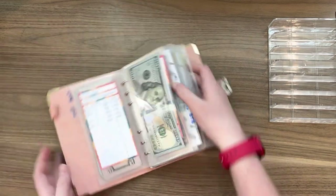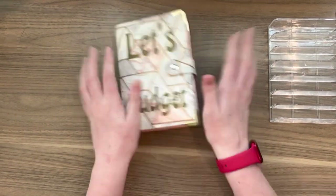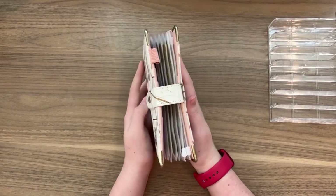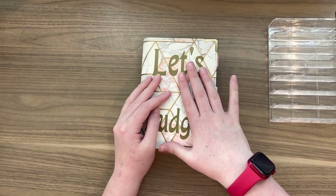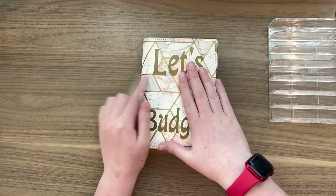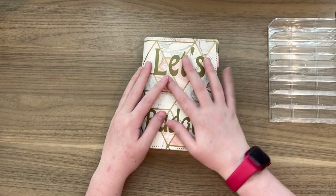So that was the video, guys. Look at that — the binder barely closed but it did. So that was my video and if you liked it, go ahead and like, comment, and subscribe. Bye!